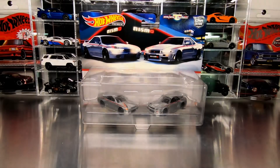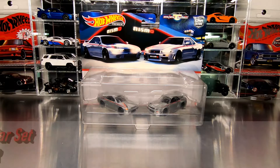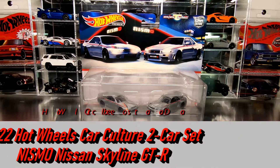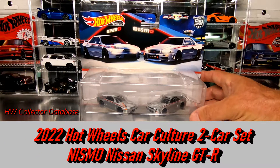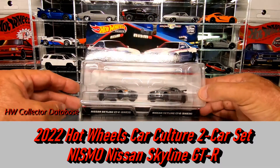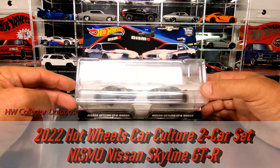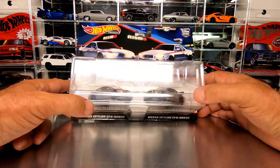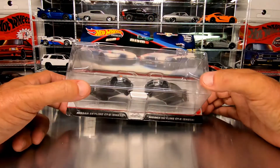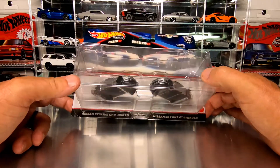Hey everyone! Here we have probably one of the most sought after sets so far here in 2022: the Hot Wheels Car Culture 2-car premium set that has the Nissan Skyline GTRs, both the R32 and R34, in this Nismo Deco. Great looking cars and I'm excited to share the details with you.